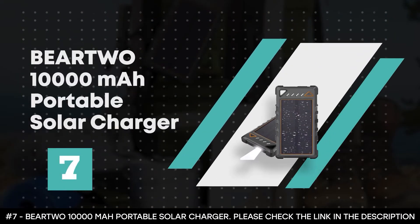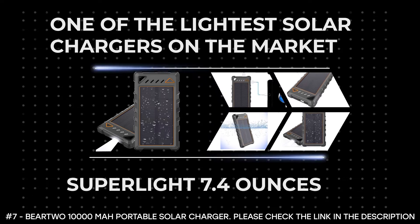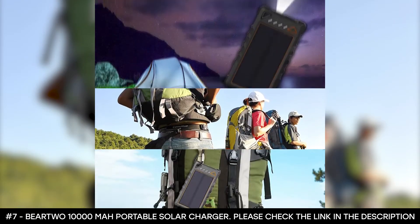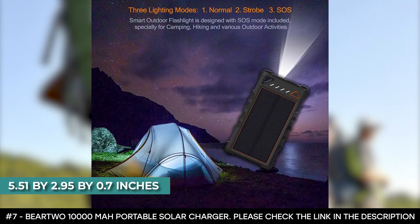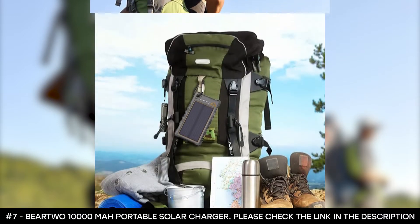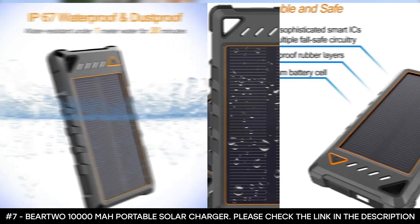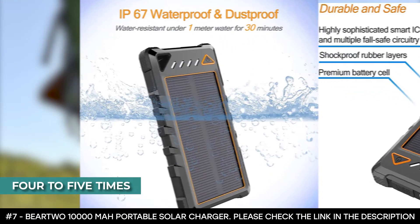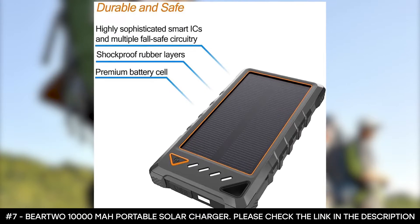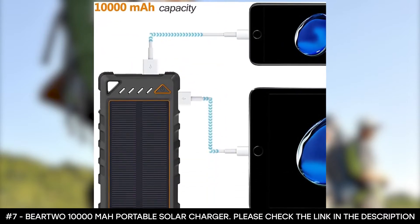Number 7: Bear 2 10,000mAh Portable Solar Charger. If you're looking for one of the lightest solar chargers on the market, look no further than the Bear 2 10,000mAh, which weighs in at a super light 7.4 ounces while measuring 5.51 x 2.95 x 0.7 inches. It's also one of the smallest portable solar chargers on the market. Despite its size, it delivers up to 10,000mAh in battery power — powerful enough to charge an iPhone 8 four to five times from zero to 100%. It also comes with two USB ports, allowing you to charge two devices simultaneously, and it automatically detects the current requirements of an attached device, optimizing the charging process for faster charging.